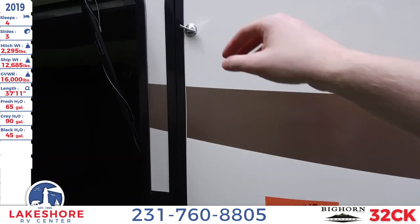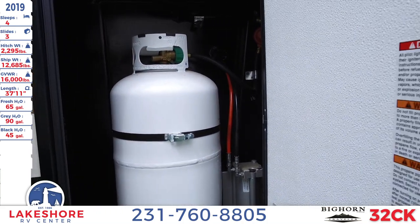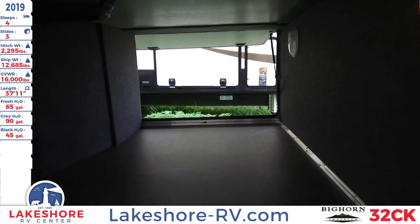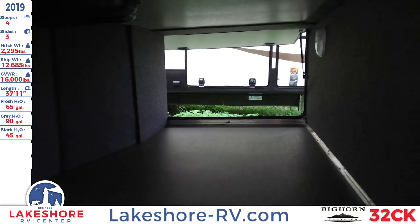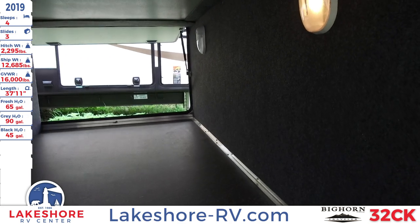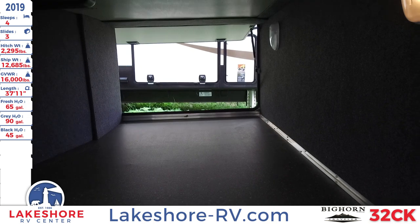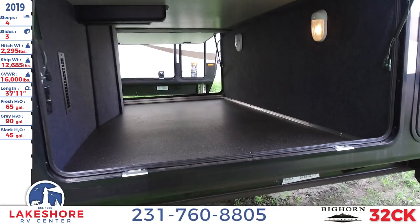Here's your other LP tank on this side, and here's also the other side of the pass-through storage. As you can see, this is just an unbelievably large pass-through storage, so you'll have plenty of room to put all of your camping needs and essentials.